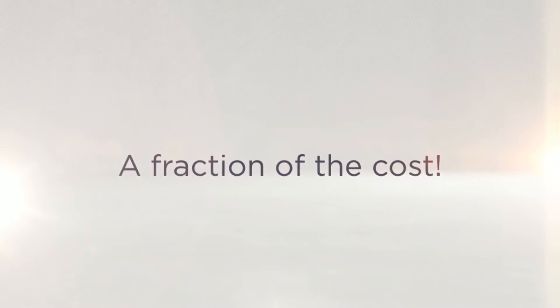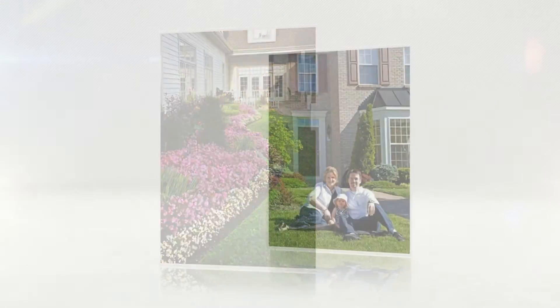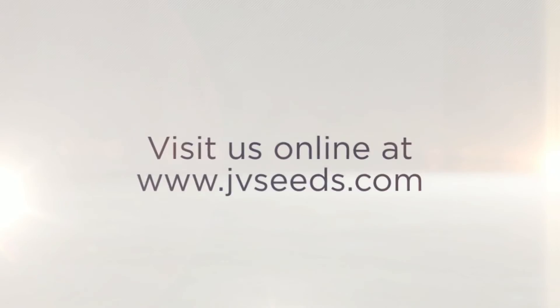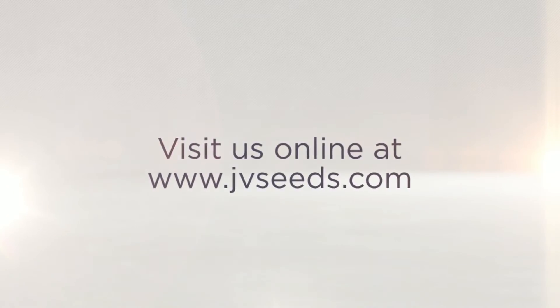JV Seeds also provides a post-germination fertilization and weed control of your lawn 14 to 21 days later. You get all of this for a fraction of the cost of sod and a competitive rate with hydro seeding. On top of all that, over-seeding areas in seed is guaranteed for no extra cost.